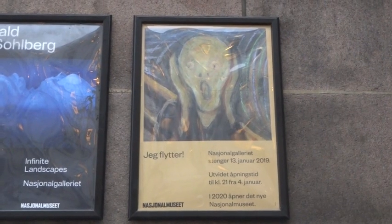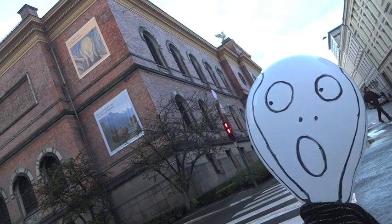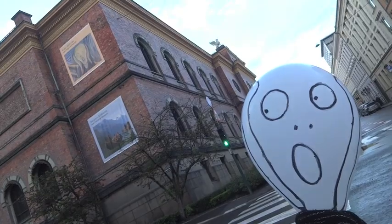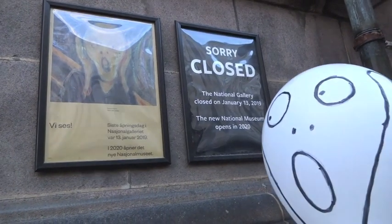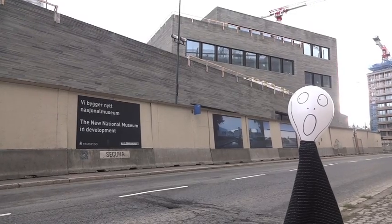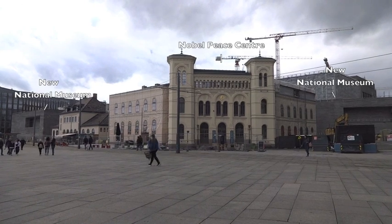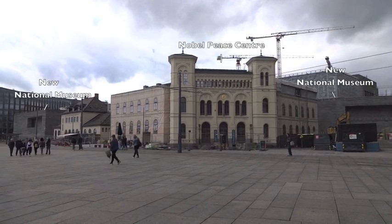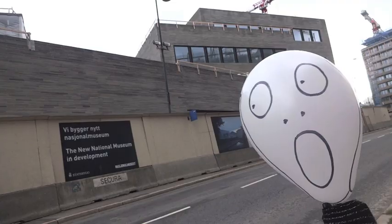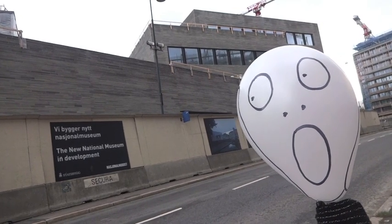Until recently, the 1893 version — the most recognisable — was on permanent display at the National Gallery of Norway in Oslo, but in January 2019 this closed in preparation for a much larger National Museum being built behind Oslo's Nobel Peace Centre, planned to open in 2020. Visiting the site in June 2019, however, Mr Screamy seems a little anxious that it might not be finished on time.